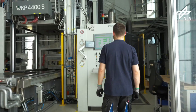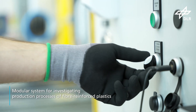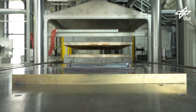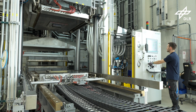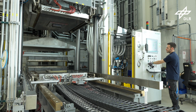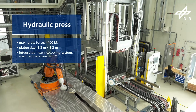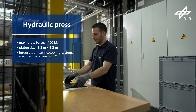The DLR Institute of Structures and Design in Augsburg operates a modular system for investigating production processes of fiber reinforced plastics. The centerpiece is a hydraulic press with a maximum pressing force of 4400kN. The size of the press platens and a daylight of 1.5 meters enable a wide range of component geometries to be processed.